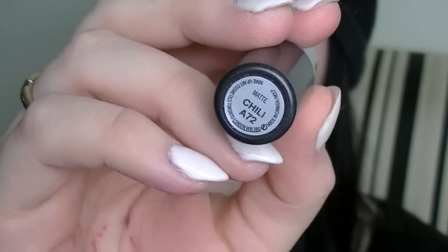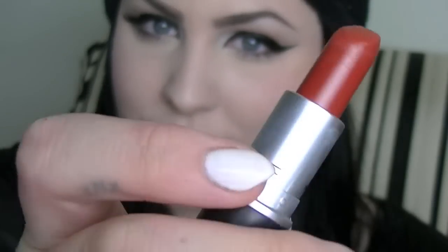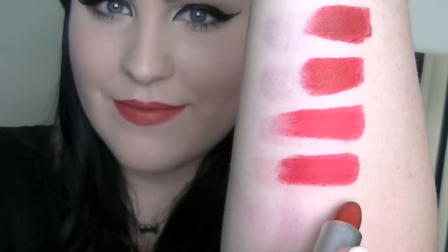Next up is Chili by MAC and this color is sort of a brownish orangey red. It's really different than anything I own and I'm not sure if it really goes with my complexion — it kind of washes me out — but I really liked it when I swatched it on my hand, so that's why I bought it. It is also a matte finish, so it's just a beautiful lipstick. I just can't get enough of the matte finishes by MAC.